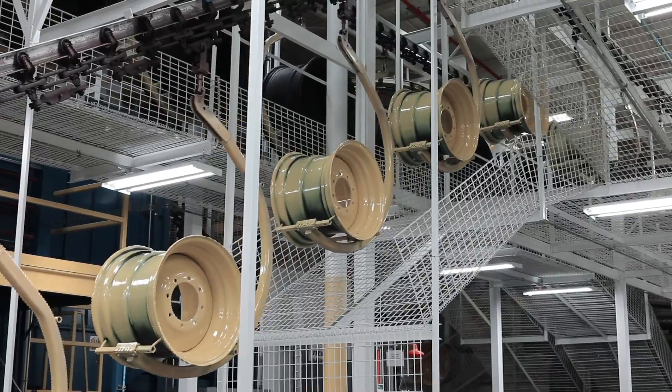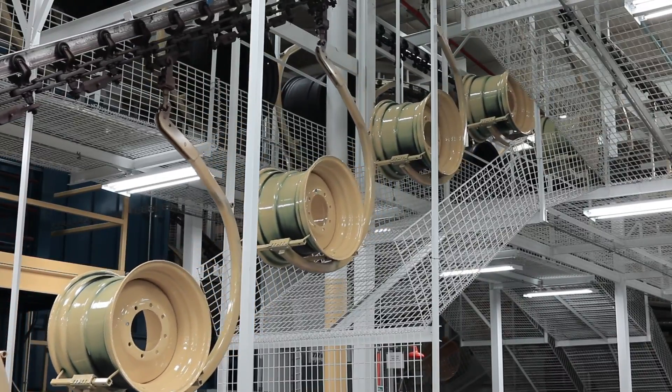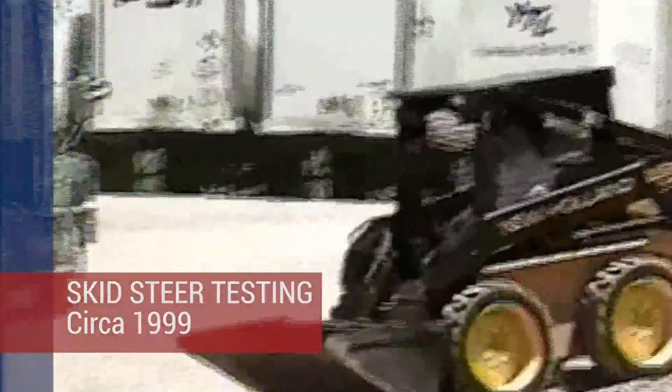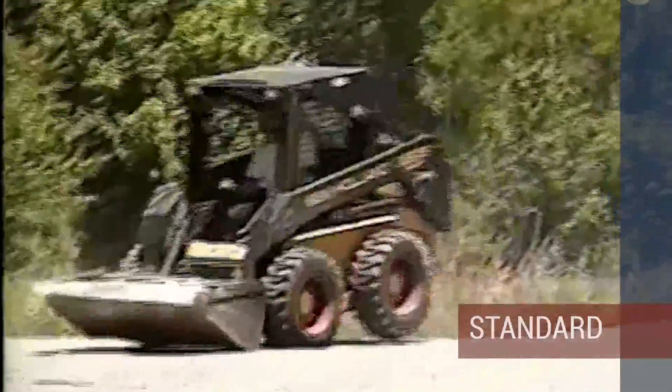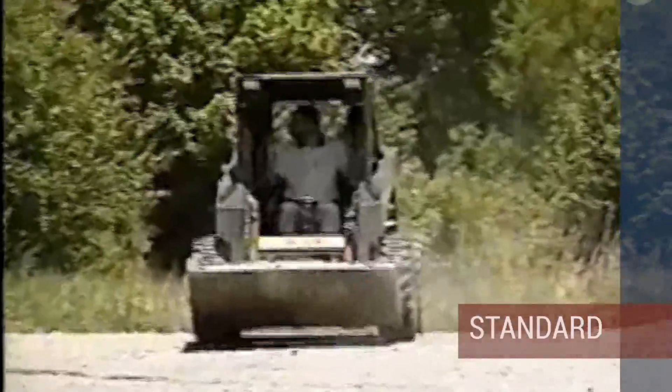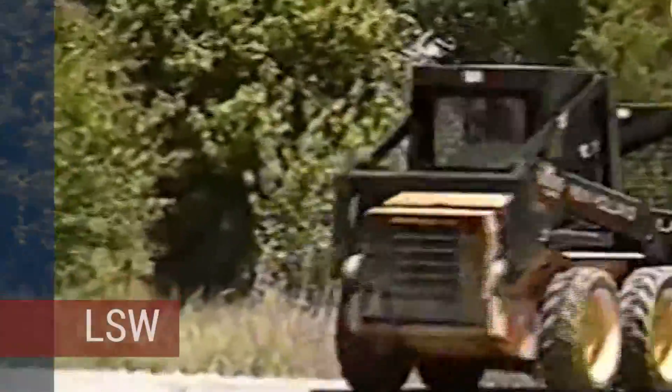From 1997 to 1999, Titan underwent extensive research, development, and testing of the LSW concept for skid steers. Tests showed that LSW consistently outperformed standard tires, particularly with ride quality and equipment stability.